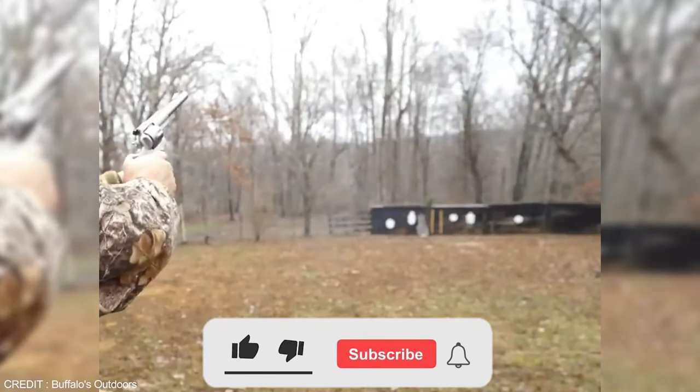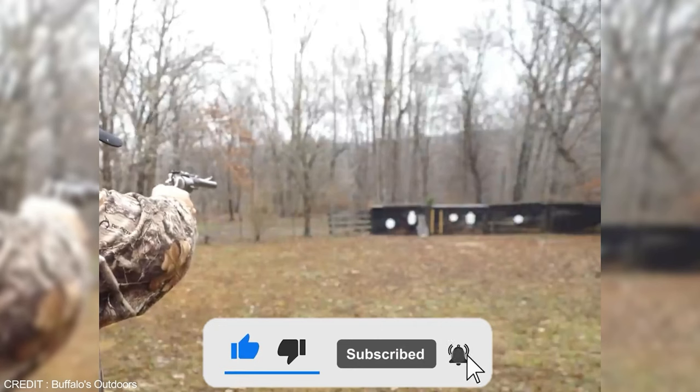Now that we've helped you feel safer, load your shot at the subscription button and fire at will!